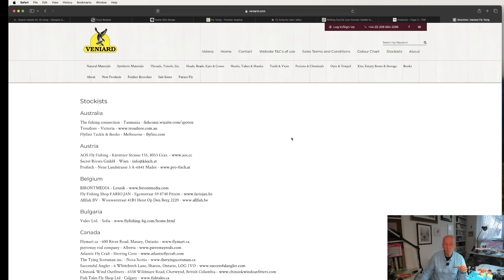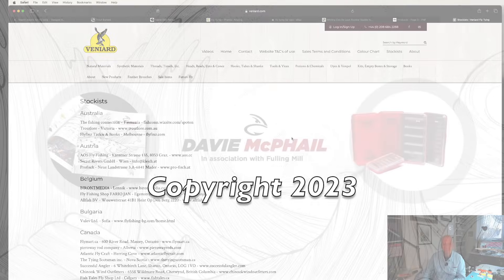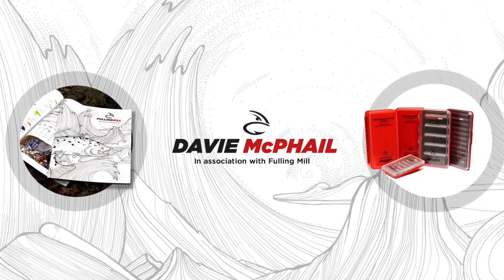There we go folks, it's just a wee quick video - longer than I thought, and I could go on and on. What I'll do is if there's something you feel would suit this type of video, just let me know and I'll go through it and try and help. I don't know everything - I just tie flies and try my best. Anyway, there you go folks, that's a wee quick look at some of the websites and companies I've bought materials from over the years. Thanks for watching and I'll see you next time.